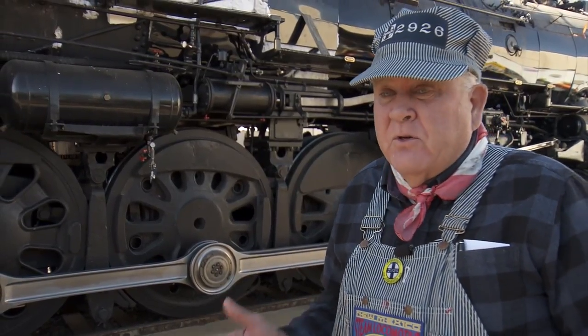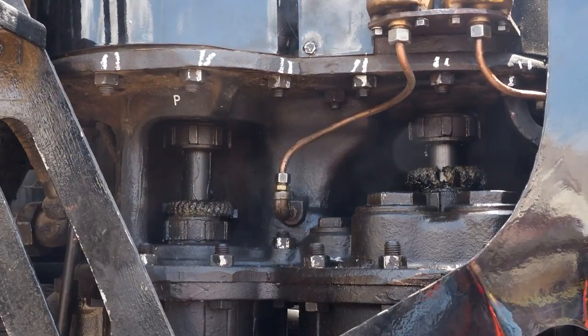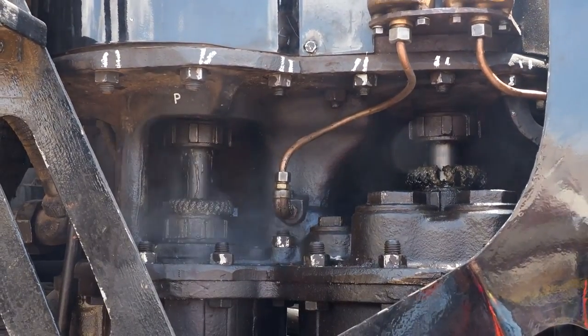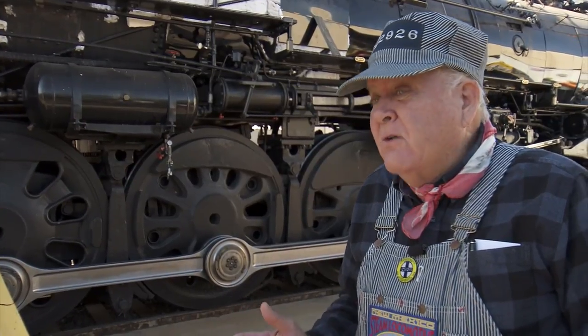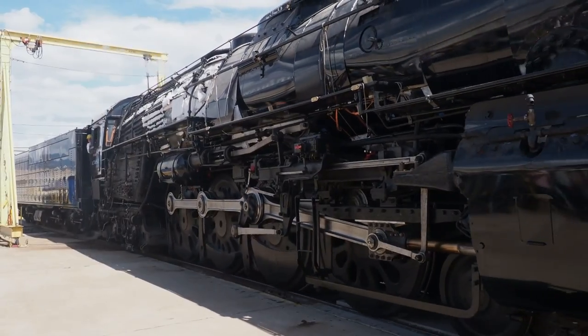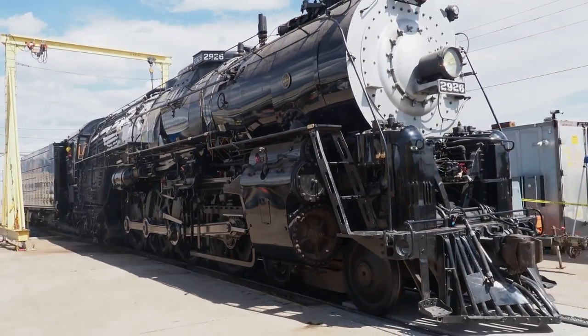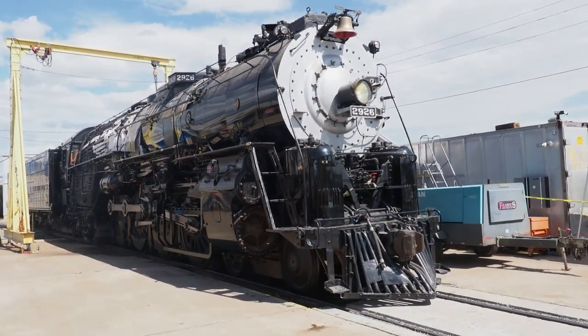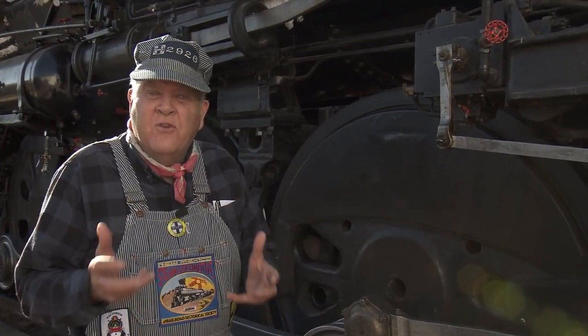The 2926 is an extremely complex piece of machinery, and the wheels are actually pushed by 700-degree superheated steam. This is a powerful locomotive — it produces almost 5,000 horsepower. These wheels are amazing; they're 80 inches in diameter. The thing was built for speed — 100 miles an hour was the rated speed.